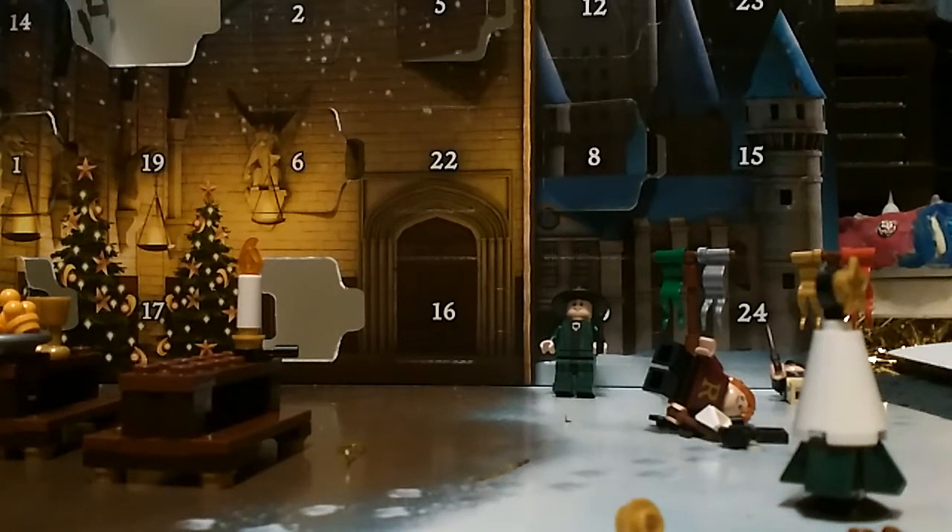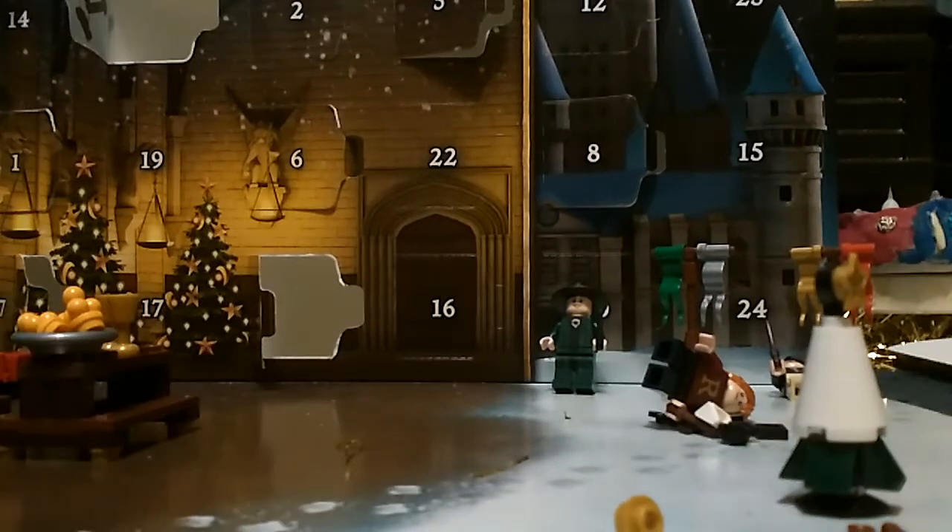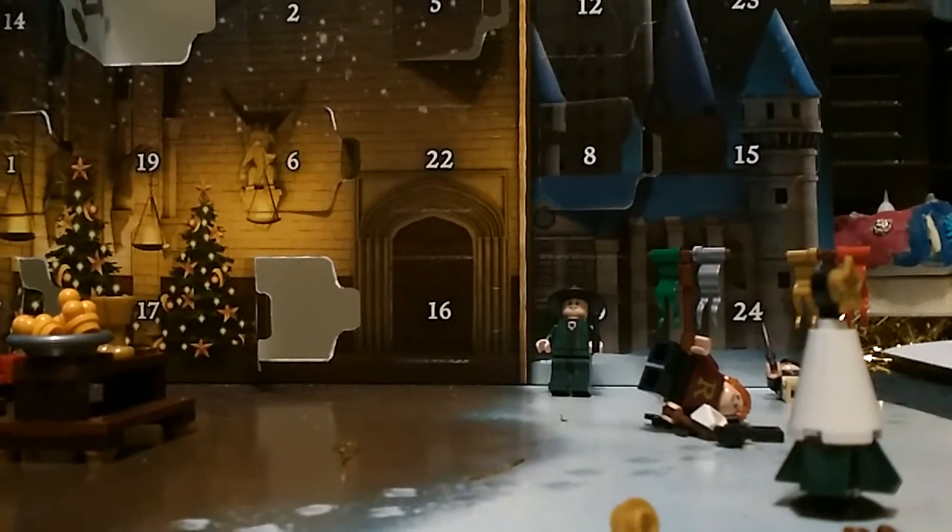Hey! Welcome back to Lego Let's Build Carl. Today, it's the 12th of December, which is door number 12 on the Harry Potter advent calendar. So, let's kick straight into door number 12.